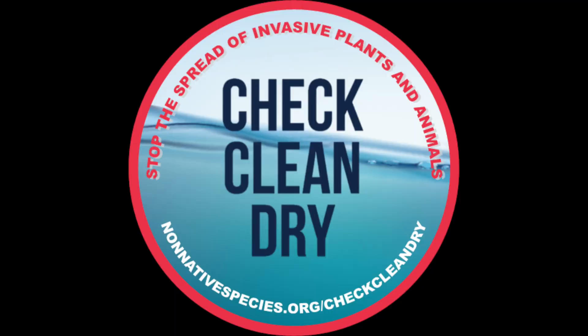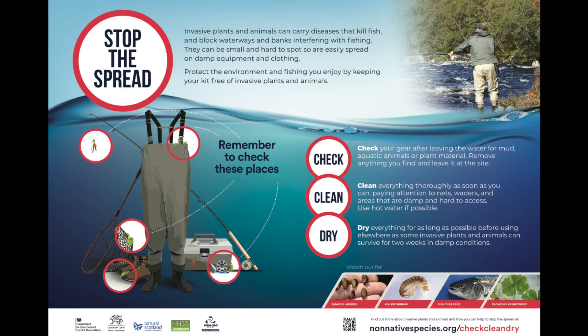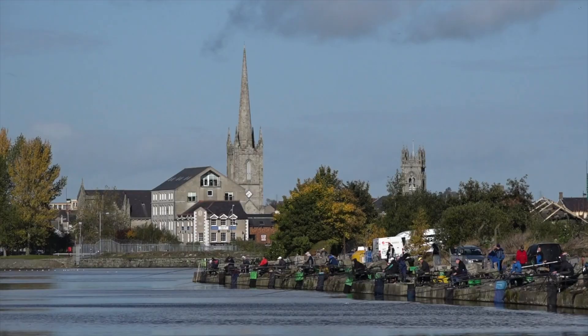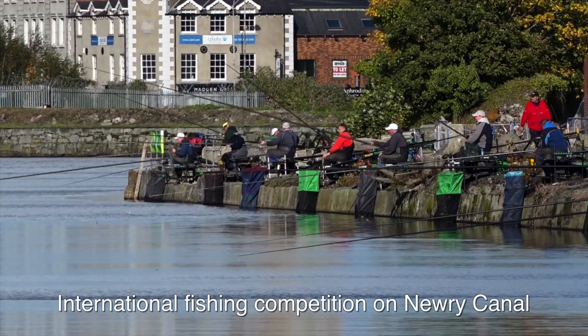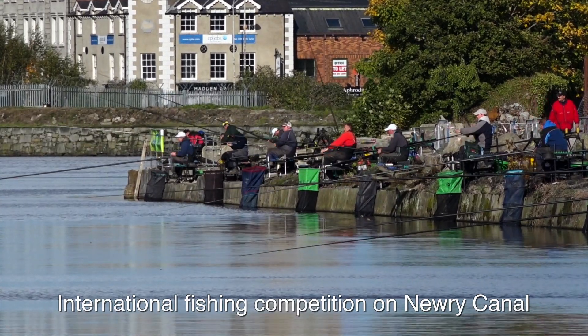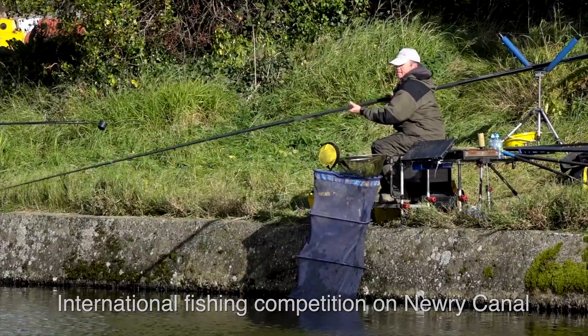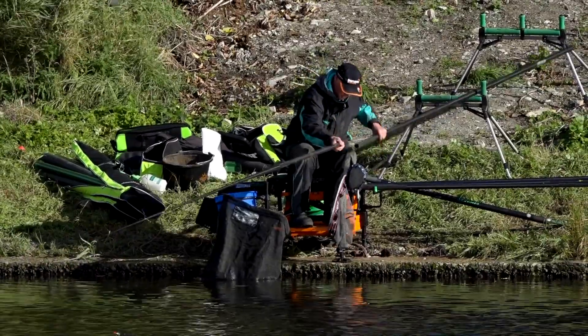These are: check, clean, and dry anything that could carry invasive species, particularly before moving from one body of water to another. Your equipment could carry the eggs, larvae, or adult stages of animals, or a tiny seed, or even a fragment of a plant which could grow into mature plants and spread.